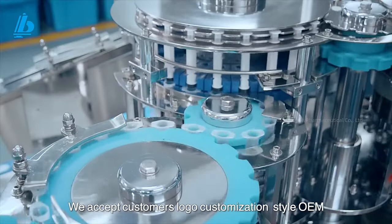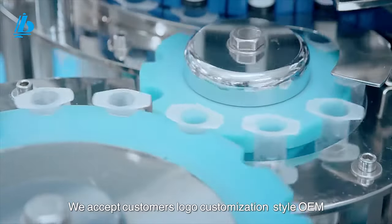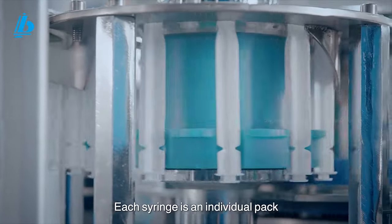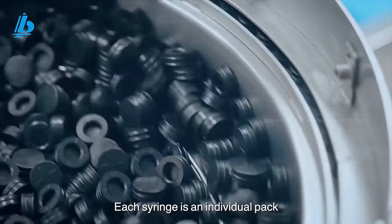We accept the customer's local customization and style OEM. Each syringe is individually packed.